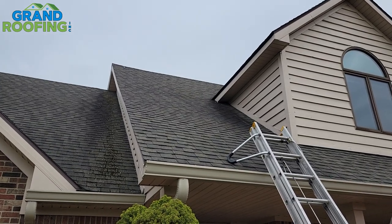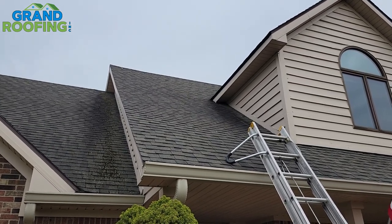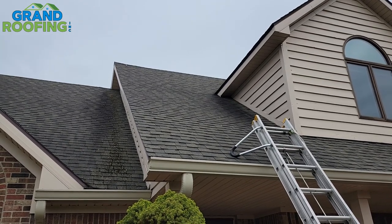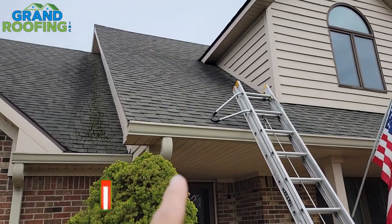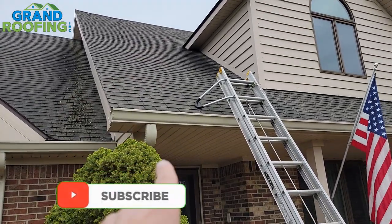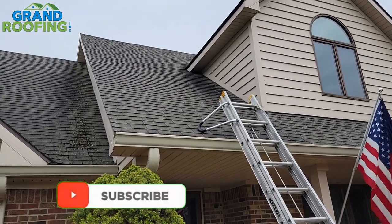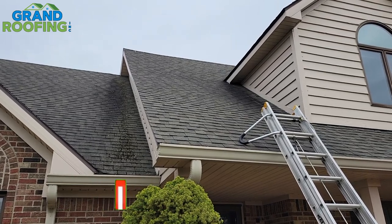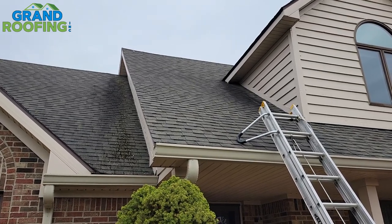Brian with Grand Roofing bringing you a video on how to track down, or some things to look for when trying to find out where a leak might be originating from on the roof. We're going to walk inside real quick — there's a leak inside the foyer area up here. We'll show you the damage and starting point of what I look for and how to find the problem.